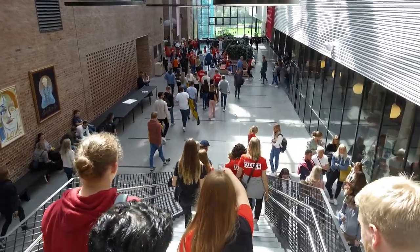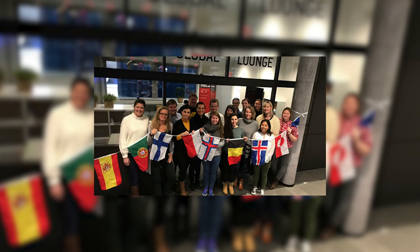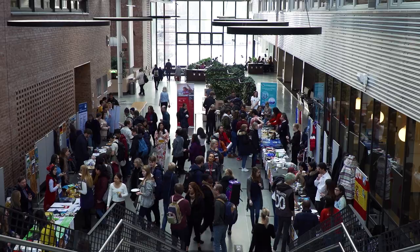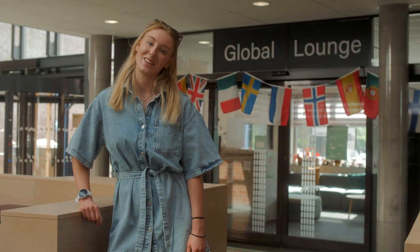Now we're standing in Grimmel Hall, which is the main hall at the school. Students hang out here, study and eat at the cafe. We also have a global lounge here — this is where a lot of the exchange students come to hang out, and they also throw a bunch of cool events. One of my favorite events is when all the international students present their culture and food here in Grimmel Hall.